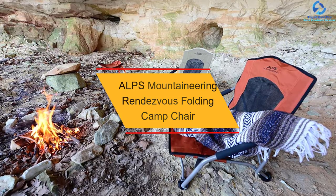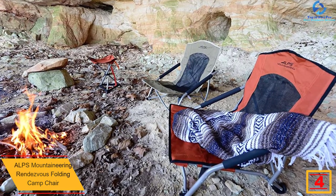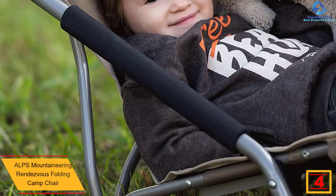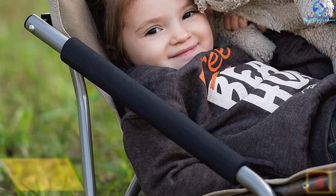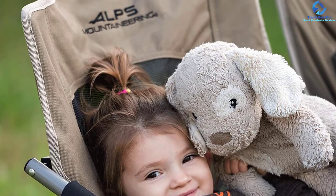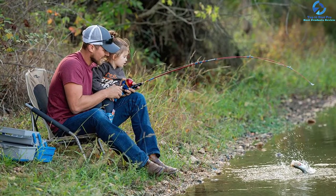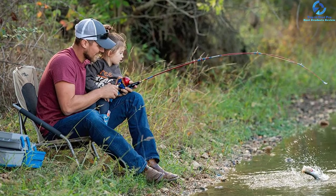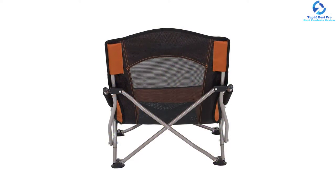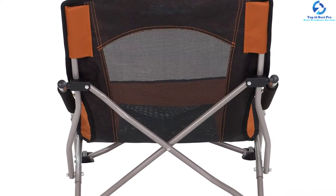At number 4, we have the Alps Mountaineering Rendezvous Folding Camp Chair. This is a chair from a manufacturer who has been in the game since 1993, so selecting from this brand will be a good decision. The manufacturer has full confidence in the chair, which is why a limited lifetime warranty has been put in place. The chair comes at an affordable price, is made of quality materials, and has a load capacity of 300 pounds. When folded down, the chair only weighs 6.8 pounds, which is ideal for transportation. It has also been made in a versatile design for outdoor activities like fishing and barbecue parties.